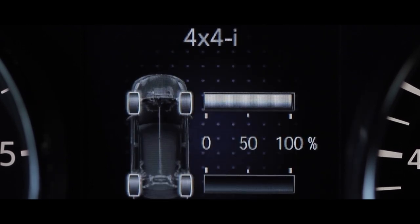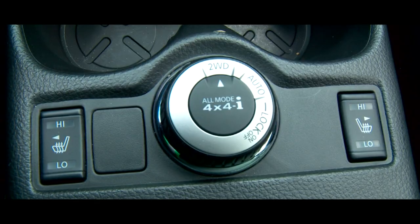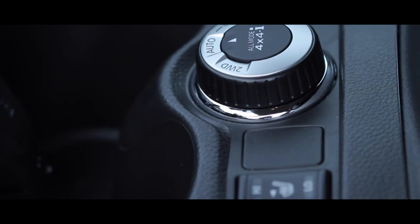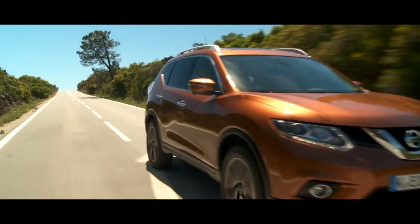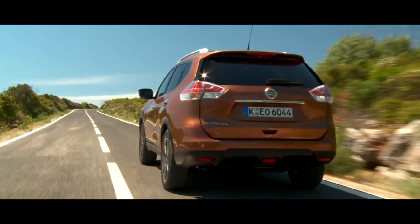This car can be either two-wheel drive or all-wheel drive. Using the selector, you can always use front-wheel drive, or shift the selector to auto mode — in case of wheel spin, the electronics will engage the rear axle automatically. The lock system also guarantees continuous all-wheel drive operation with no wheel spin.